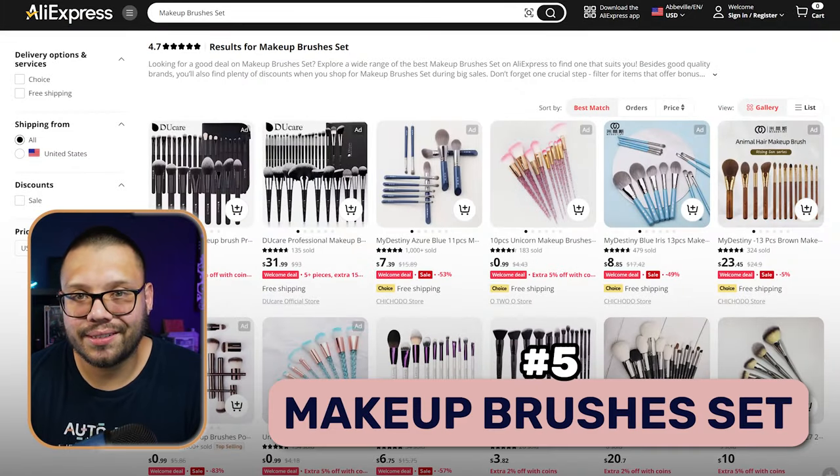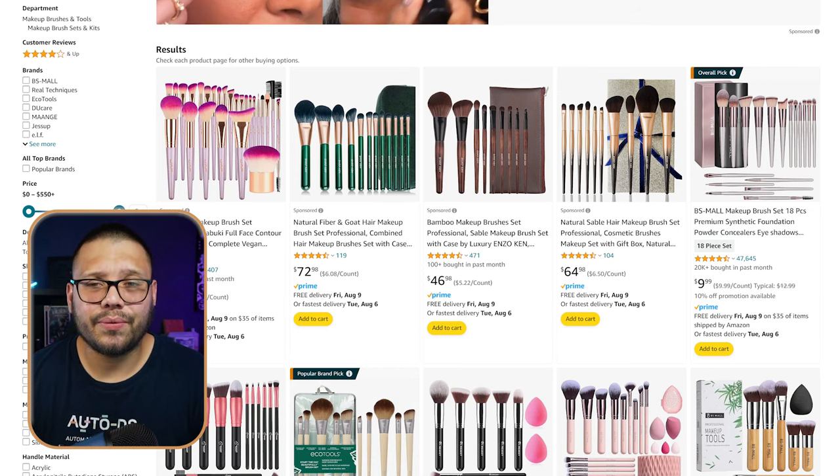At number five, we have makeup brush sets. As far as makeup brushes, there's a lot — there's one for your foundation, one for cheeks, one for your forehead, basically for everything. There's a massive amount of brushes for literally anything you can think of. Being able to sell everything in an all-in-one kit is something that a lot of people are going to go for because it helps save them money. When you offer one of these makeup brush sets, you're really offering the basics — what everyone needs on their day-to-day.